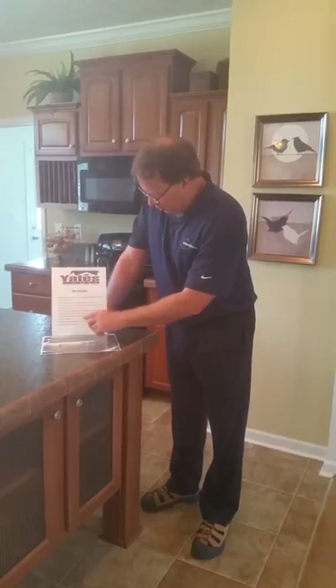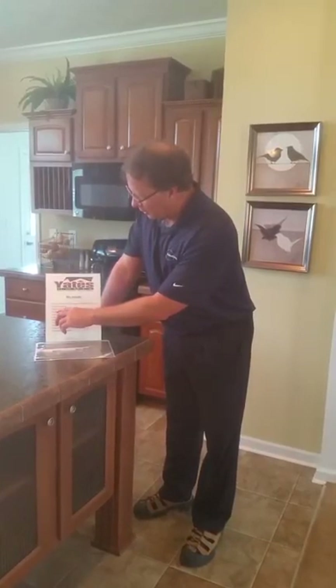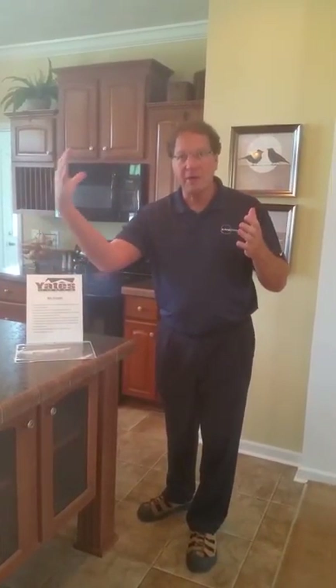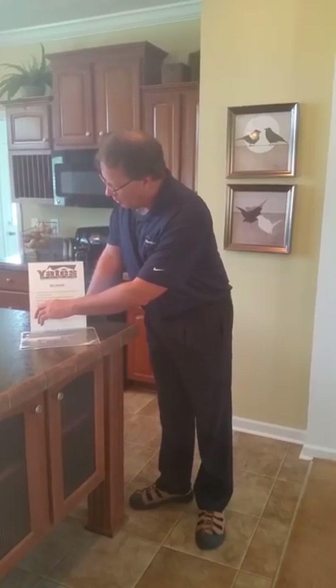We have a heat pump, ductwork, and electrical connection to that heat pump — all included in the price of your house. And electrical conduit from your breaker box to your meter base. We'll take care of the conduit and all the wire from there.